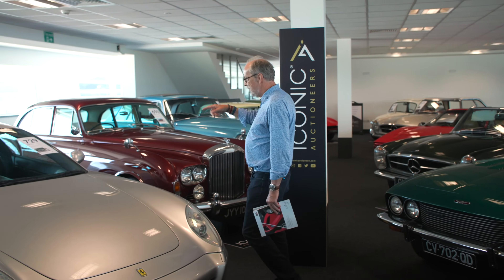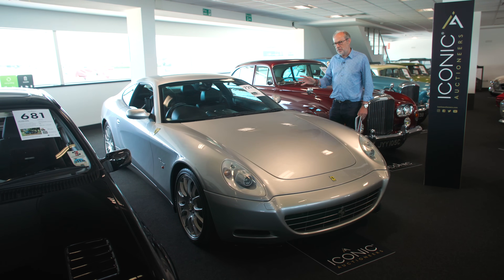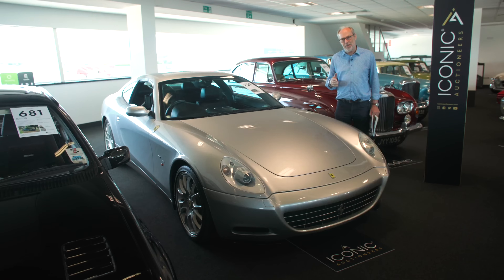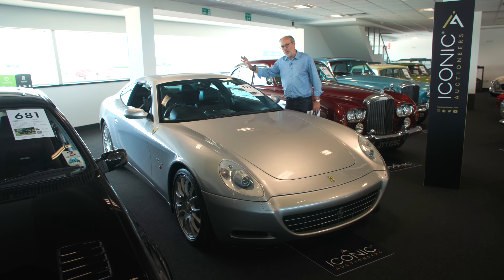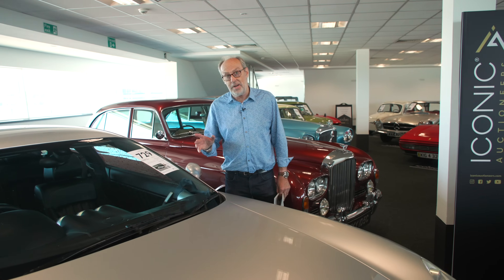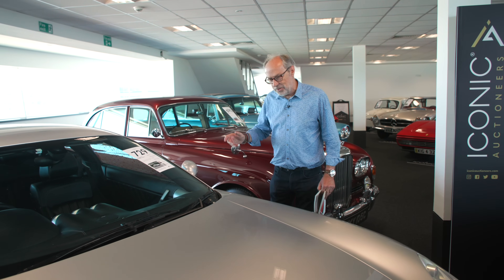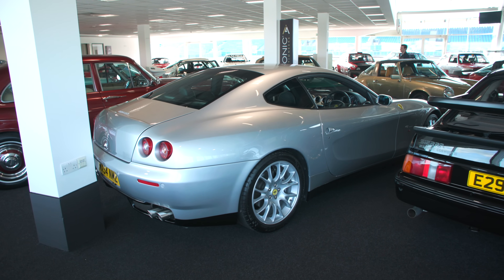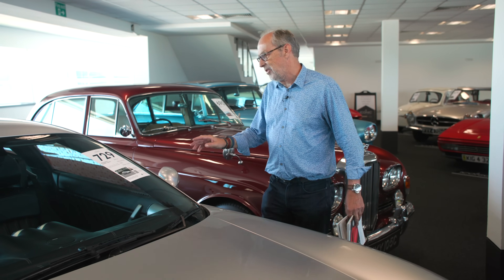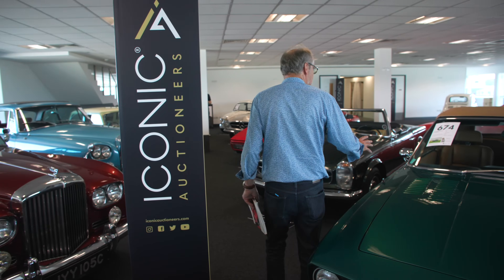A lot of people consider the Ferrari 456 the one to have as a four-seater Ferrari, but I think the 612 Scaglietti is well worth a look - in particular this one because it has manual transmission, which was pretty rare for a 612. I have driven one at the factory and it has superb balance. If you're considering a 456, which are now getting to £40,000-£50,000, I think the 612 has fewer issues. In manual transmission they're a proper driver's car - guided at £80,000 to £100,000.